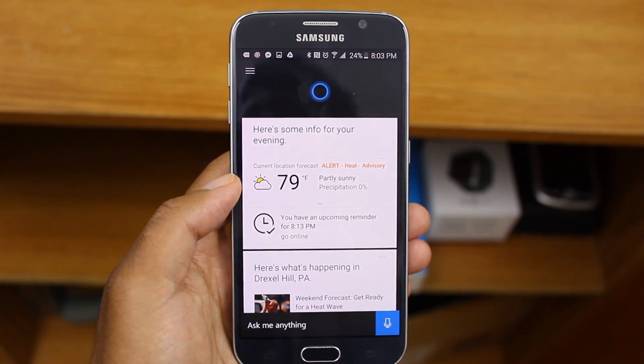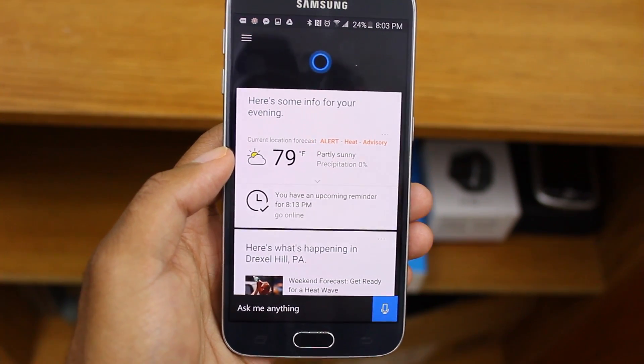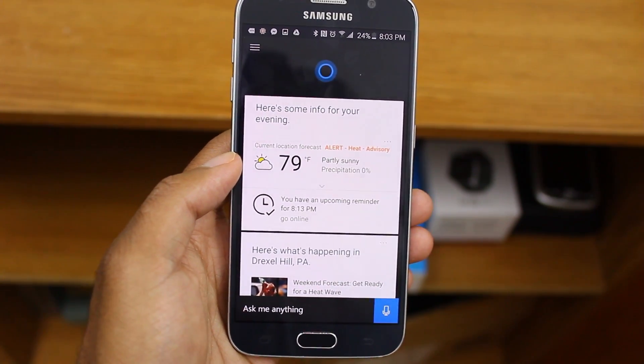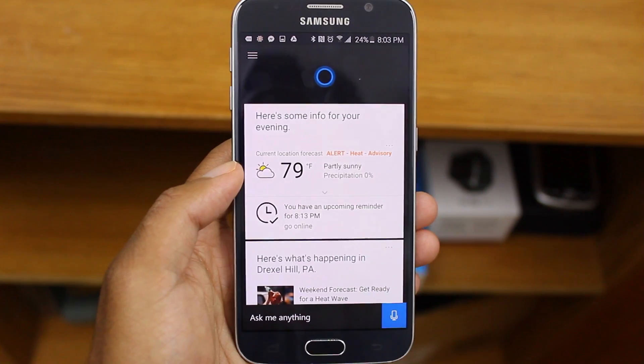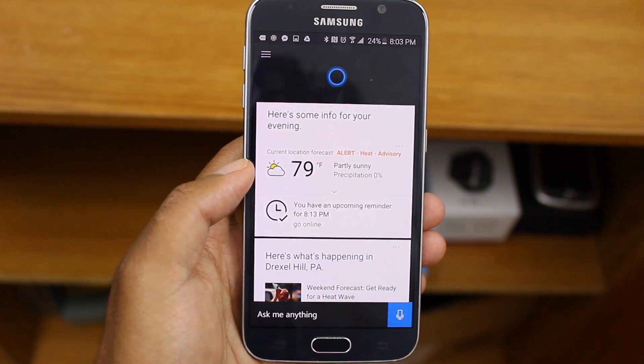So guys, this has been a quick look at Cortana. And like I said, definitely for a Windows phone it's really cool because this might integrate in Windows 10. So in theory, you should be able to set reminders, memos on the Windows 10 desktop, and they'll go right to your phone.